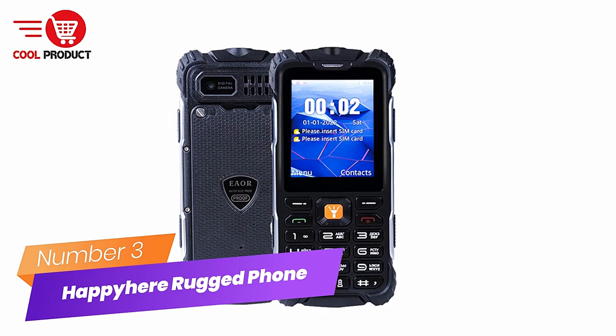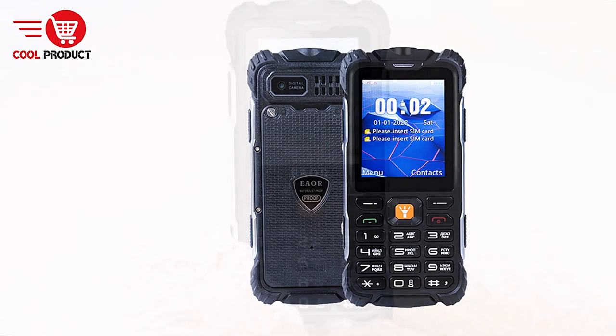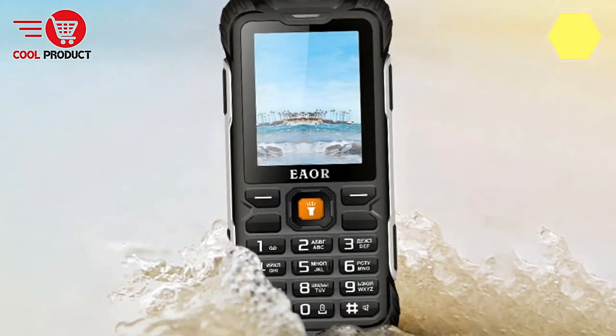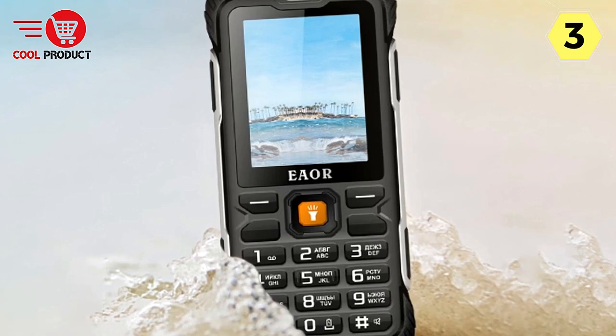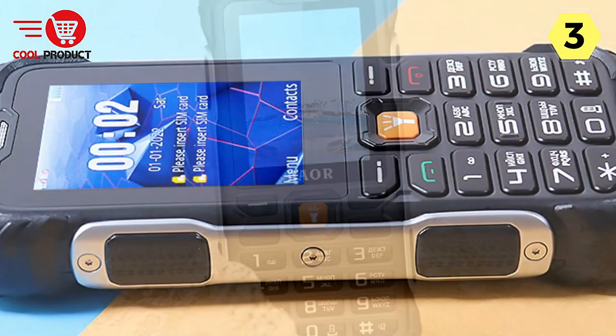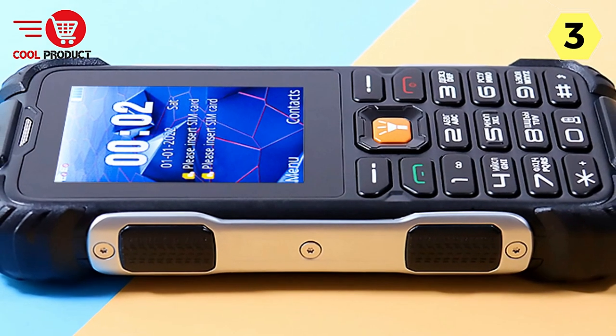Number 3: Happy Hear Rugged Feature Phone. The Happy Hear Rugged Feature Phone is a no-nonsense device designed for those who prioritize durability and functionality in their mobile devices. This rugged phone offers a range of features that make it a reliable companion for various situations.